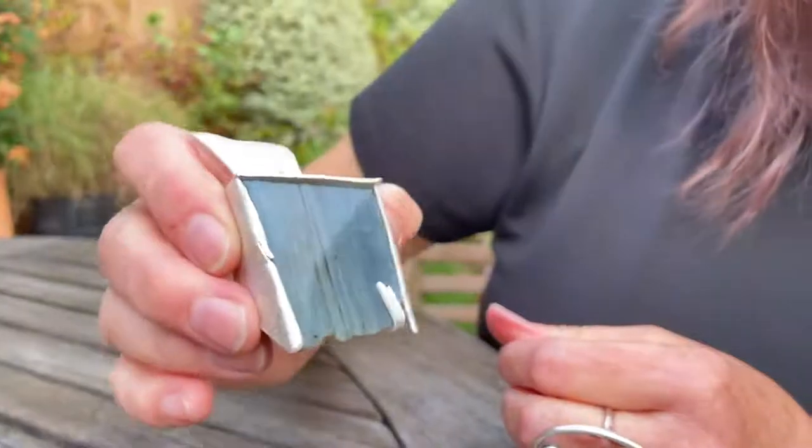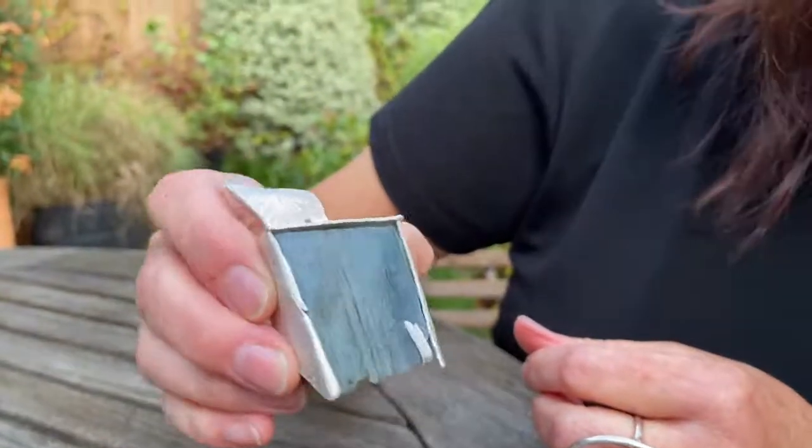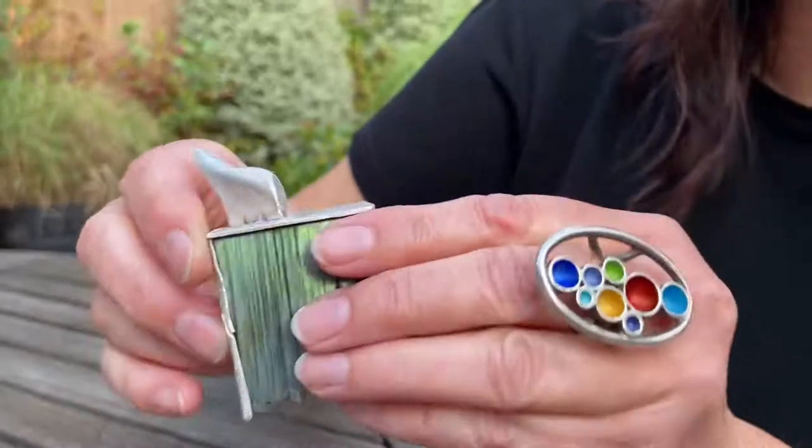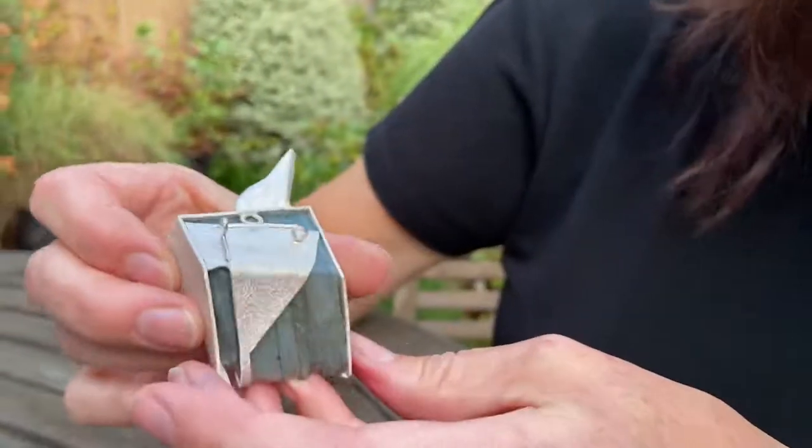This one is made from silver — recycled silver — and I will show you the beautiful labradorite. I hope you can see it. It's an iceberg that's falling apart basically. And I'm going to show you the back — this is the back.